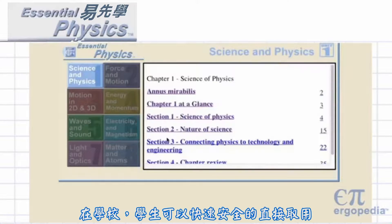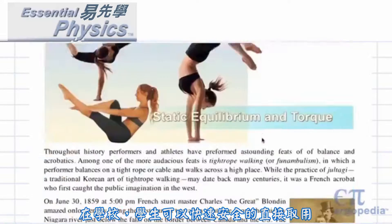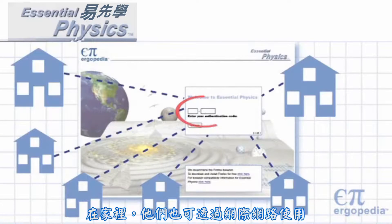At school, students can have fast, safe, direct access without an internet connection. At home, they can use the internet.